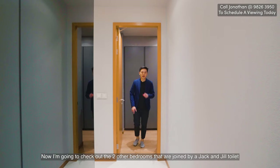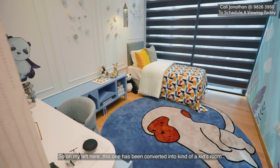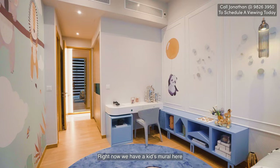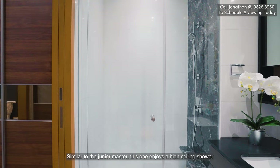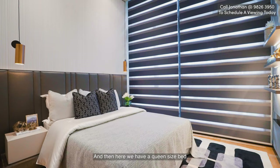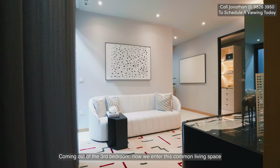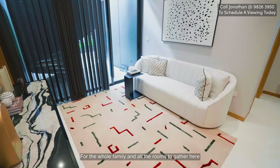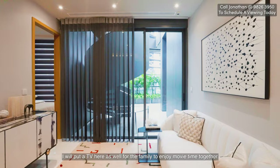Now we check out the two other bedrooms joined by a Jack and Jill toilet. On the left, one has been converted into a kids' room with a single bed and two wardrobe panels with big sliding doors. The Jack and Jill toilet features a high-ceiling shower. The other bedroom has two wardrobe panels and a queen-size bed, big enough for two side tables with nice sconce lights. Coming out, we enter a common living space for the whole family with a marble cabinet — ideal for a TV for family movie time.